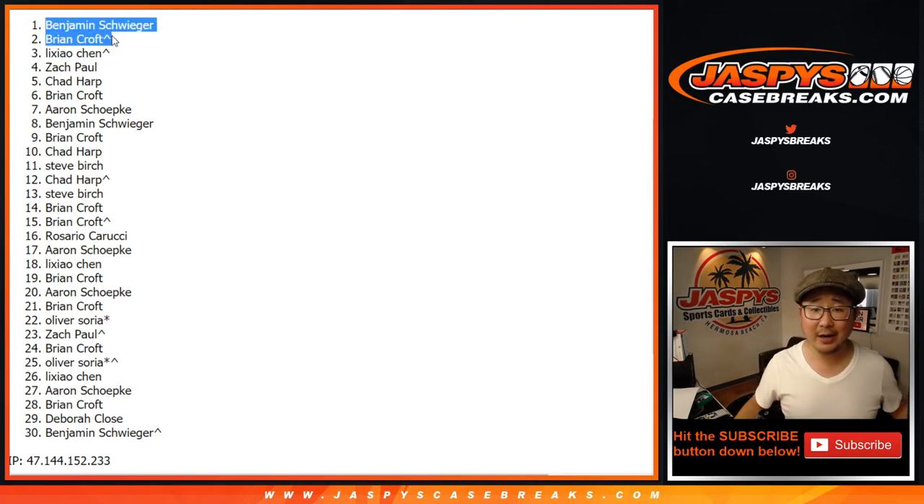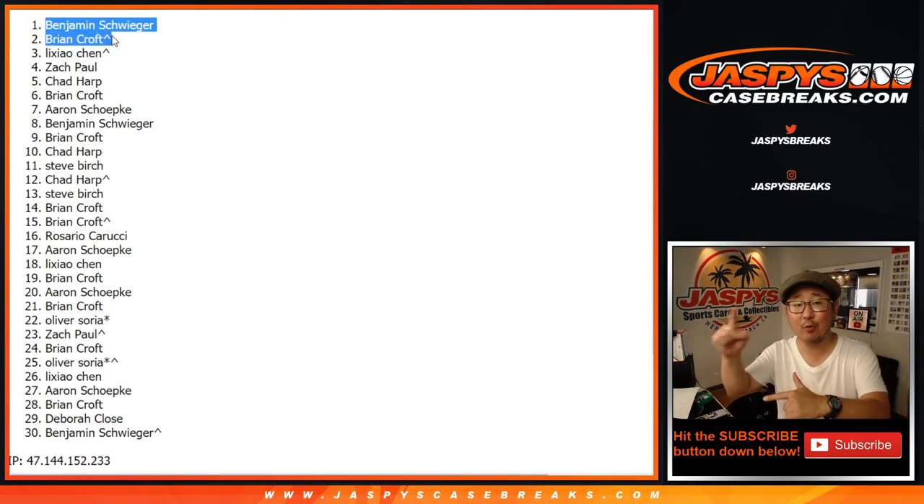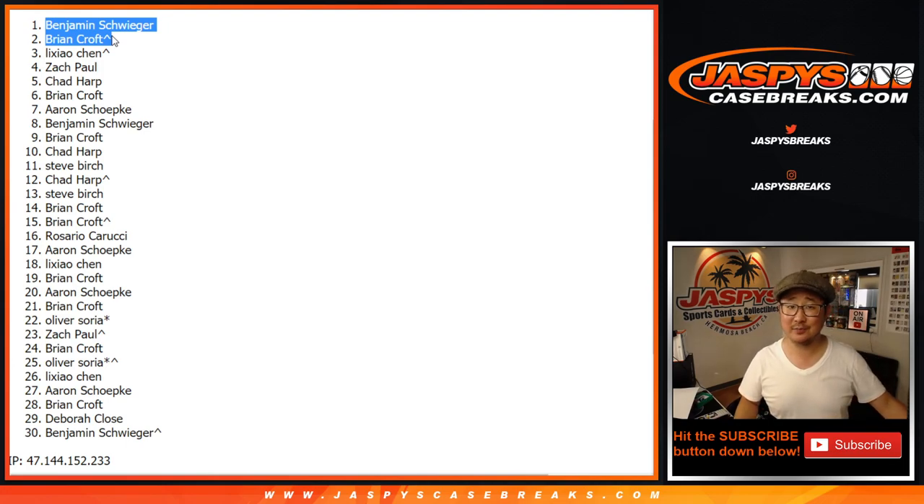Brian Croft won that spot and then won a $500 random number block spot. Layers. Inception. Thanks for watching, thanks for breaking with us. I'm Joe — I'll see you next time for the next one. Bye-bye.